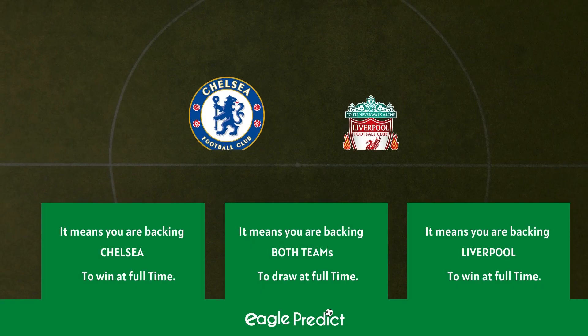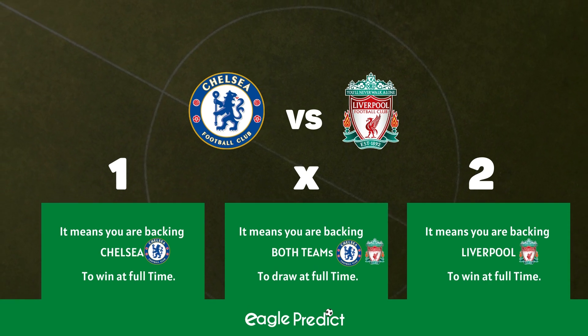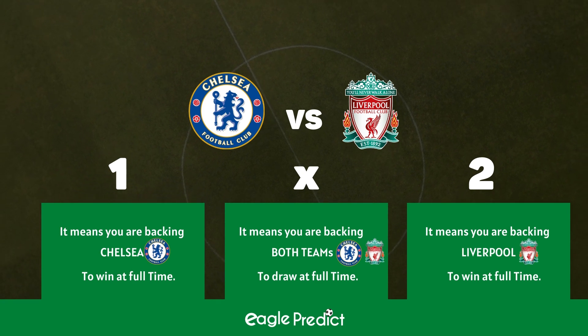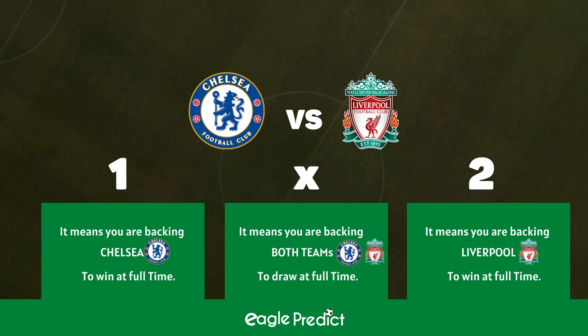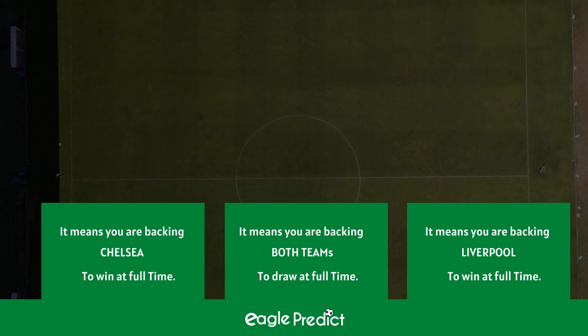To make this even clearer: if Chelsea faces Liverpool at Stamford Bridge, picking '1' means you are backing Chelsea to win the match outright. Picking '2' means you are backing Liverpool to win at full time. Picking 'X' means you are backing the match to end in a draw.